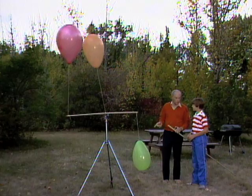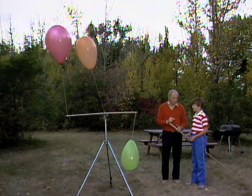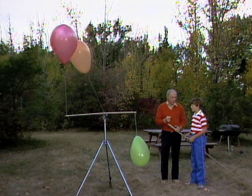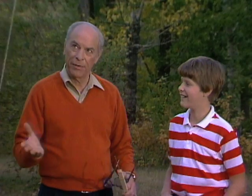Jason, I have three balloons here. One is filled with helium, one is filled with hydrogen, and the other is filled with a combination of air and carbon dioxide, because I blew it up. Can you tell me which is which?